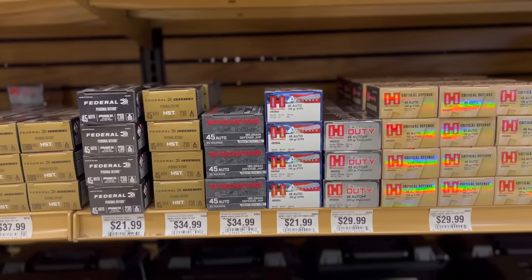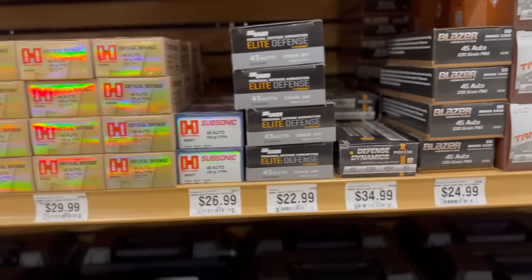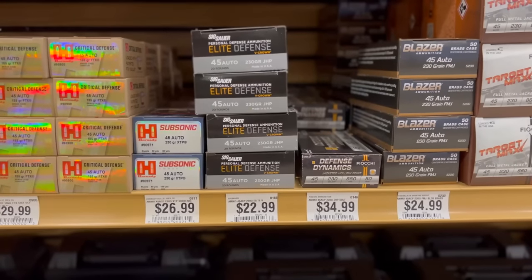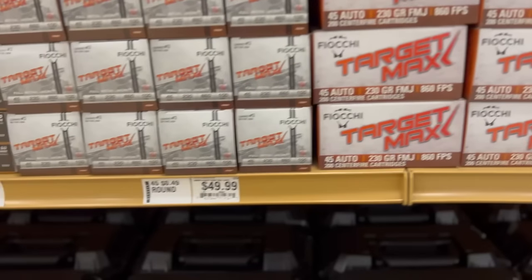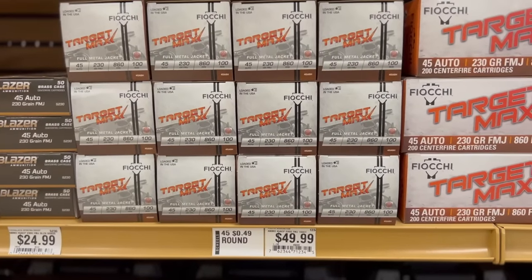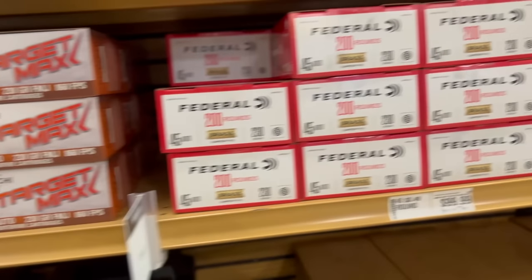Moving over to 45 ACP: Federal Punch coming in at $1.10; Federal HST and Winchester Silvertip both at $1.75; Hornady American Gunner 185 grain XTP at $1.10; Hornady Critical Duty and Critical Defense at $1.50 each; subsonics coming in at $1.35; SIG Elite Defense V-Crown and Fiocchi Defense Dynamics at $1.75. For ball ammo, Blazer Brass, Fiocchi Target, and Federal all coming in at 50 cents a round.